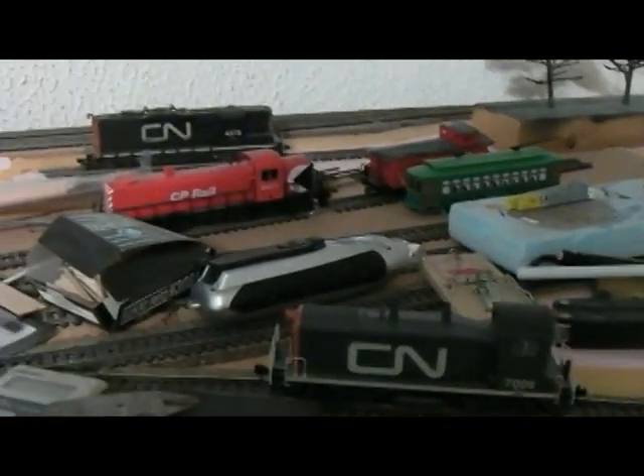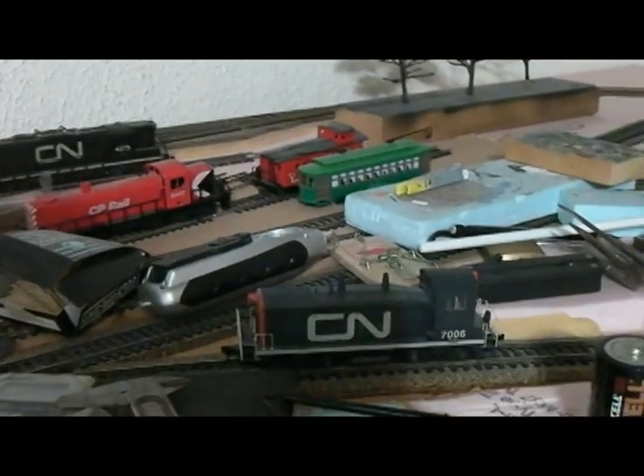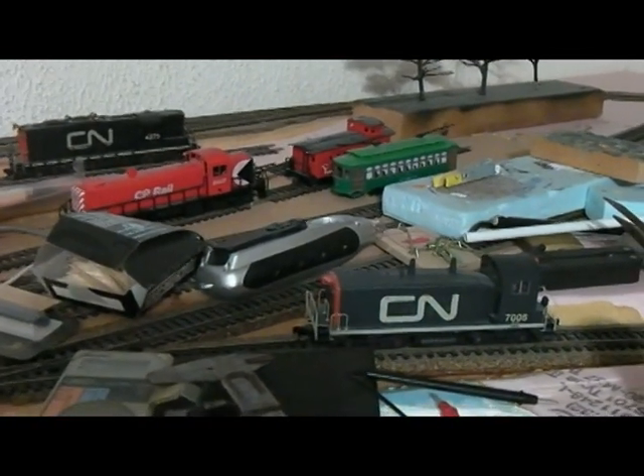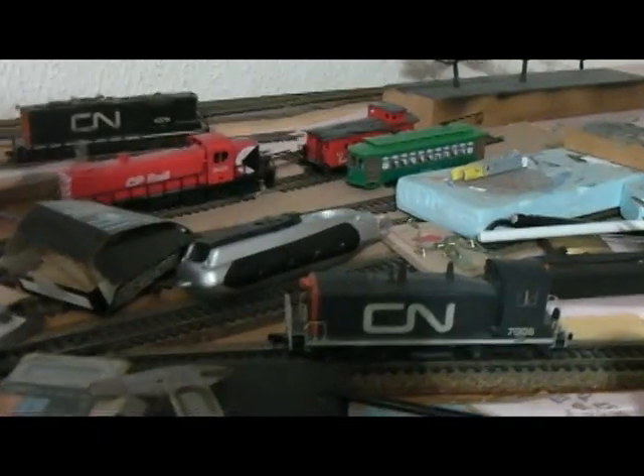These CN locomotives and the CP locomotive are all ready to roll. They're DCC'd and they run great — or at least they used to. I'm sure they've got 15 years of crud built up on them.